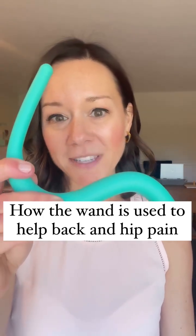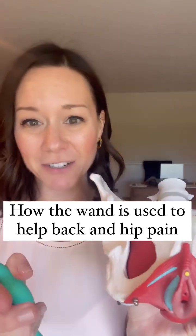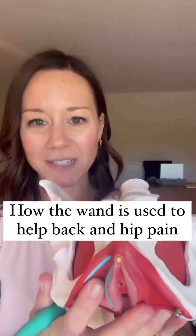Using the wand to address pelvic floor muscle dysfunction can help low back and hip pain, and here's why. The pelvic floor muscles work as a team with the abdominal muscles, the spinal muscles, and the diaphragm to stabilize the trunk.